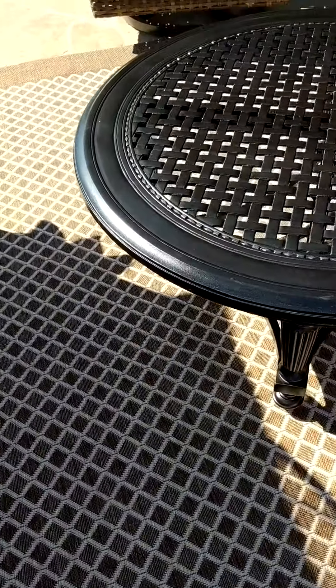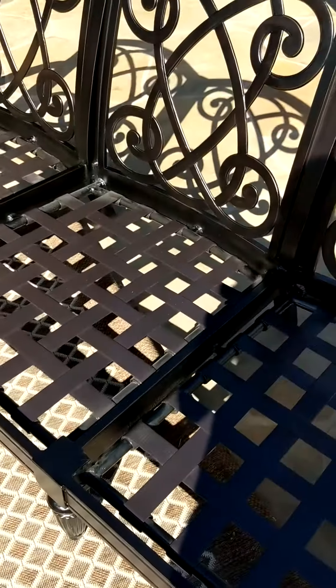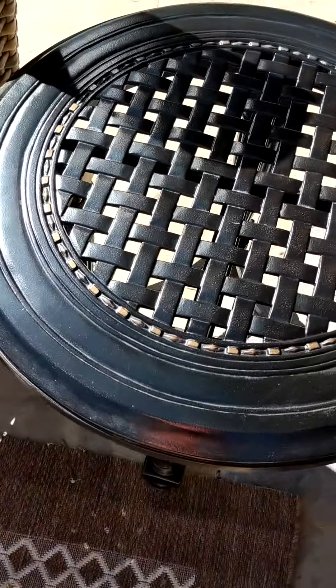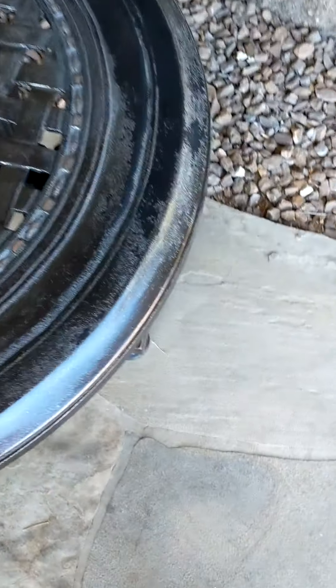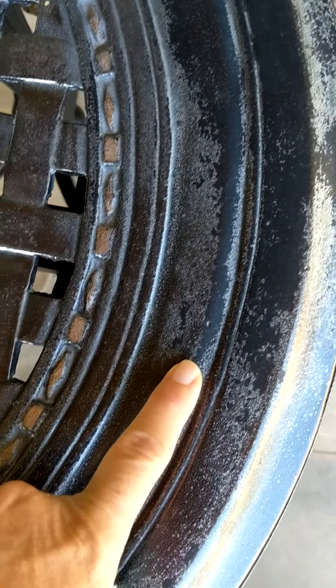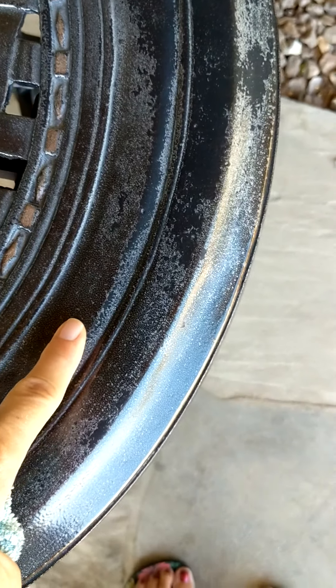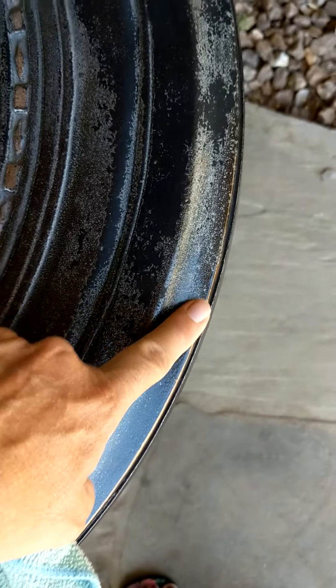I've got this all nice and clean. It's looking really good and it's going to be easier to clean in the future. All of these pieces — the sofa, the table, and this one — are new. This piece over here is the old table, and you can see where the finish is oxidizing and kind of flaking away a little bit.